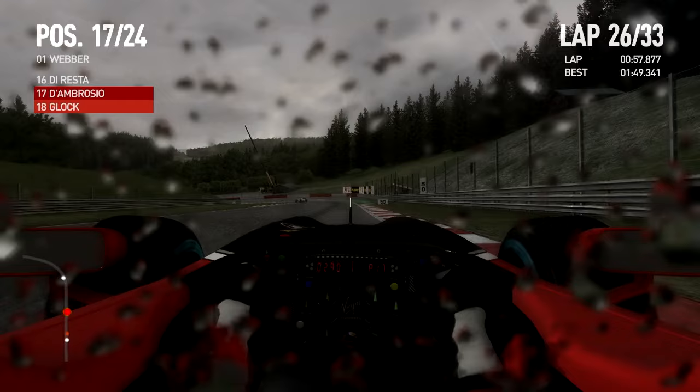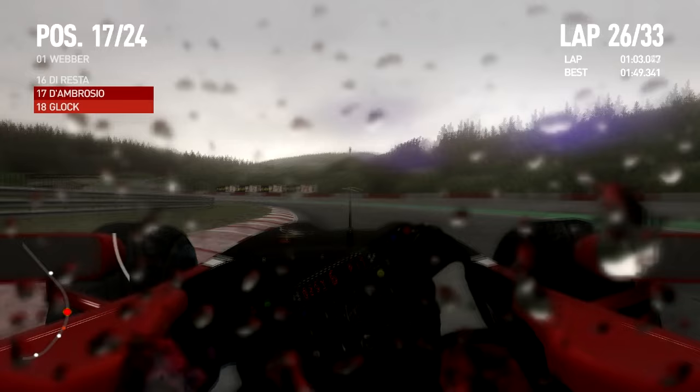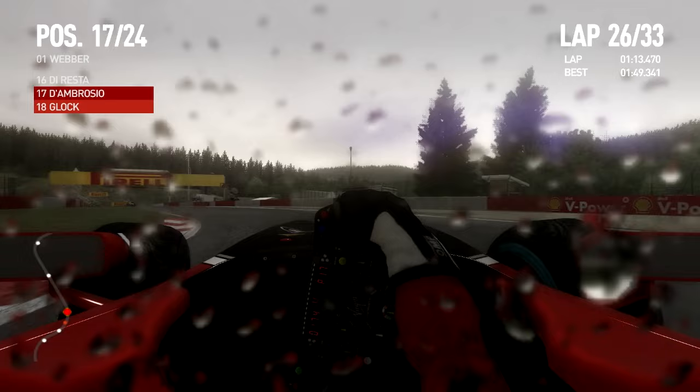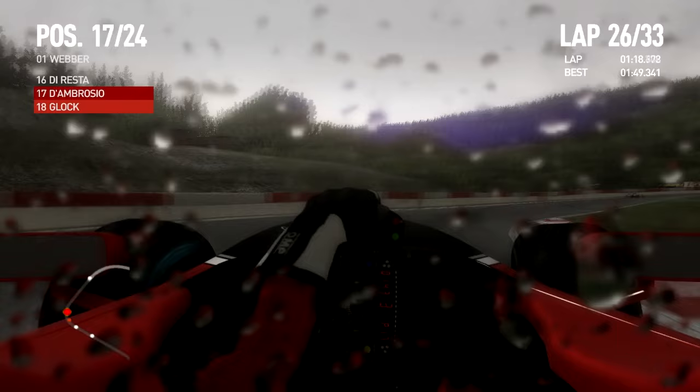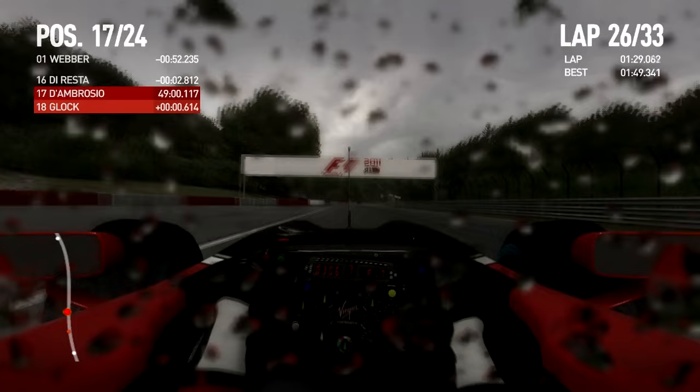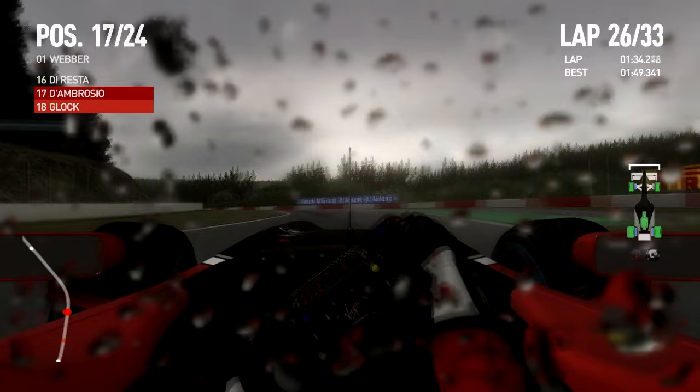So we're up two spots to P17. Points finish looking a bit unlikely I must admit. Tire strategy was difficult to judge in these circumstances. Still drizzling lightly but there seems to be a little bit of a dry line developing. Basically I'm hoping I can get through this race without changing to the slick tires. Will the tires hold up? I don't think driving style matters this much yet in the game, but I sure hope it will in F1 2011.